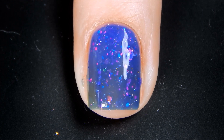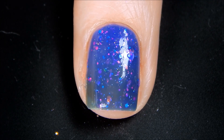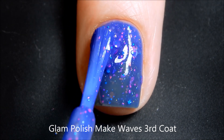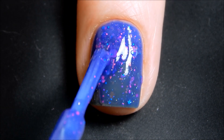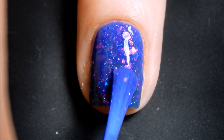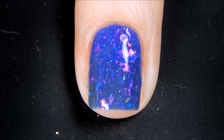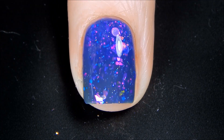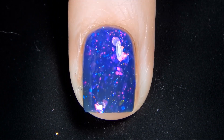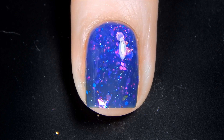I'll be back for the third and final coat. And here is our third and final coat of Make Waves. I'll be right back with top coat. And here is Make Waves with top coat — the shade is definitely one of my favorites, it is gorgeous. The last shade we're going to be swatching is Palm Trees and 80 Degrees.